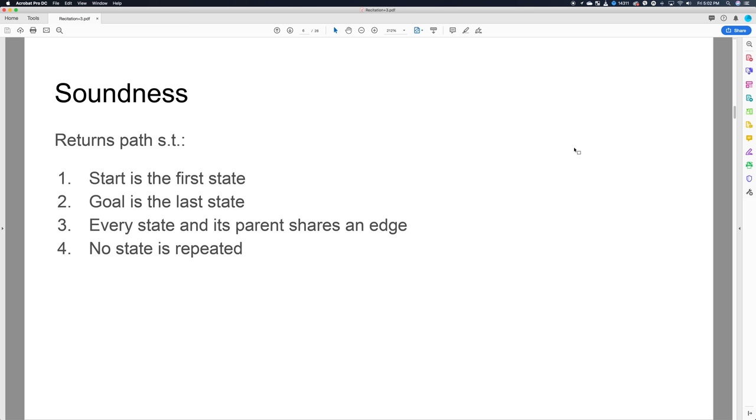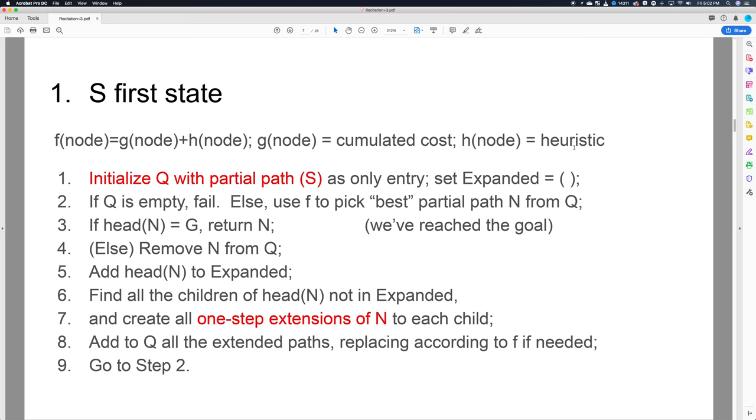Usually when I study for midterms, I follow this three-step process of mine. I'm going to go through the different levels of that process throughout this video, so make sure you stay for the entire video to get the entire picture. The first step in the process is to look over any lecture slides, notes, and videos. This step is really easy if you take consistent notes at every single lecture.